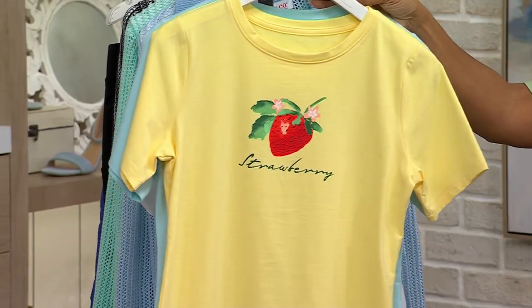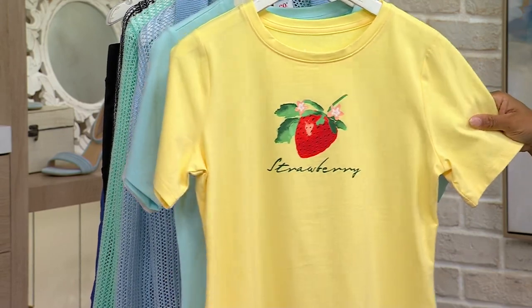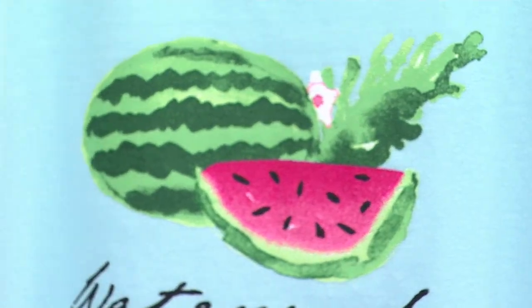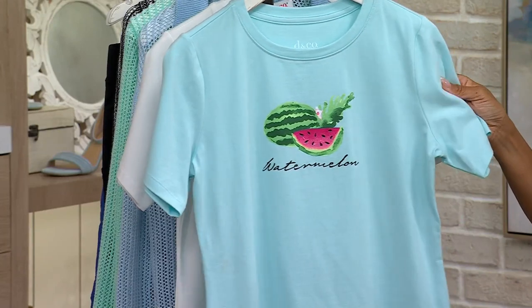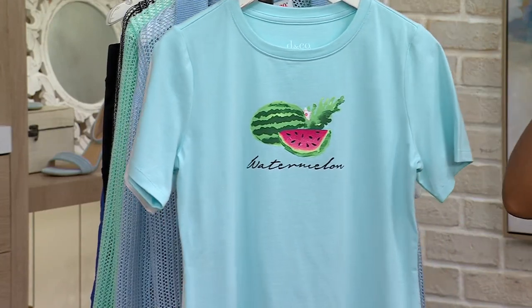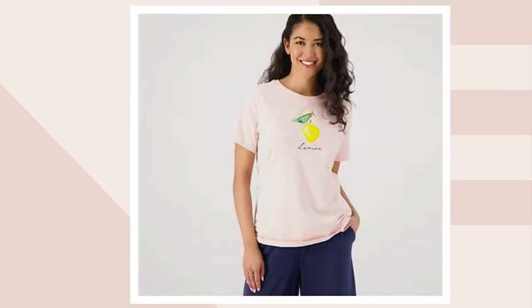Nothing says summer like a strawberry. Look at this on this gorgeous yellow — we have about 250 there. These literally are the fruits of the summer. Your watermelon on this gorgeous aqua blue, and we have about 250 there. And then we have the lemon, which is on that beautiful pale pink.